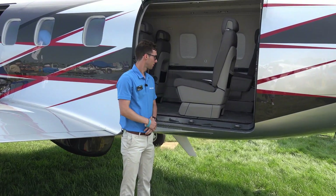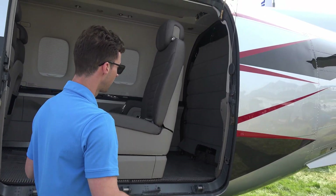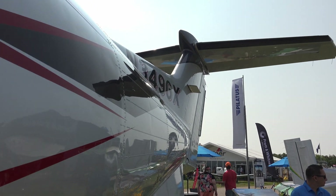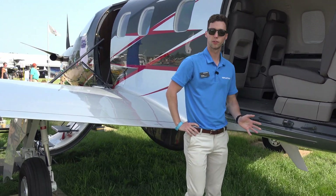Interiors by BMW Design Works. Flexibility is key with Pilatus. If you want extra cargo room, you can take these seats out — this can be your entire cargo area. We've also got a lot of cargo space in the tail. You can take out and replace seats as needed: more passengers, more cargo, whatever you need.